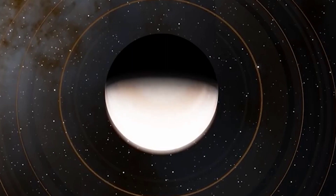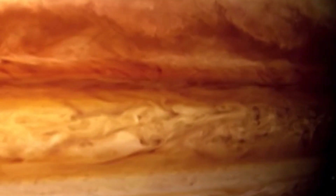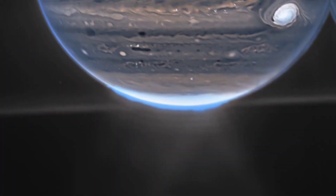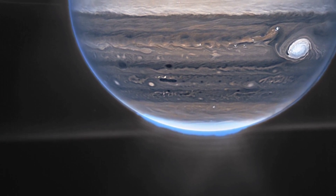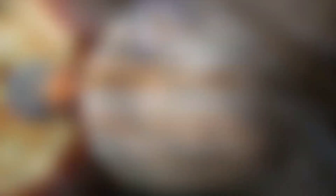Jupiter's massive auroral ovals appear as reddish glows near the giant's north and south poles. These emissions come from ionized hydrogen atoms that extend up to 625 miles above the cloud tops. The greenish areas around the poles come from hazes in the planet's atmosphere located 60 to 120 miles high, and you can trace this haze layer along the limb down to equatorial latitudes.